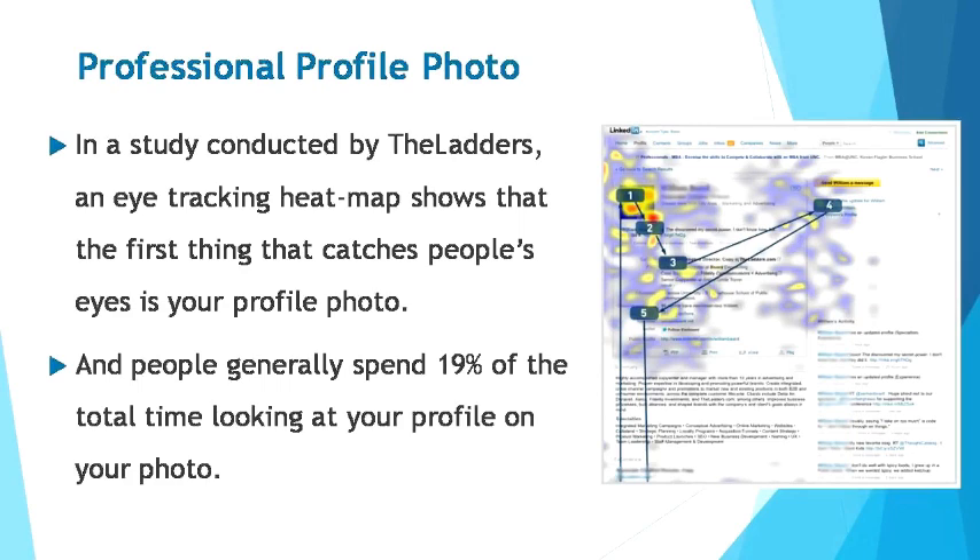People generally spend 19% of their total visit time looking at your photo. LinkedIn also stated that profiles in search results with photos are seven times more likely to be clicked on than those without photos. It's important to include a photo of yourself on your LinkedIn profile. So how do you make sure your profile photo really impresses? Here are four great tips contributed by various researchers and from professional recruiters and LinkedIn users.